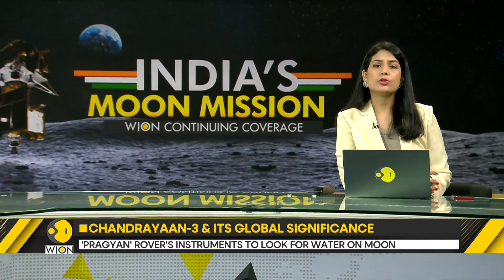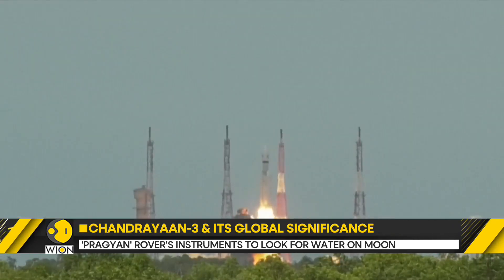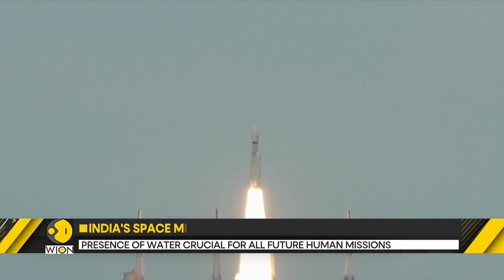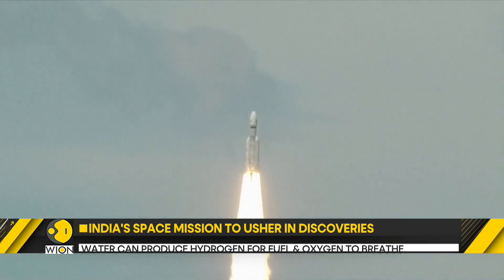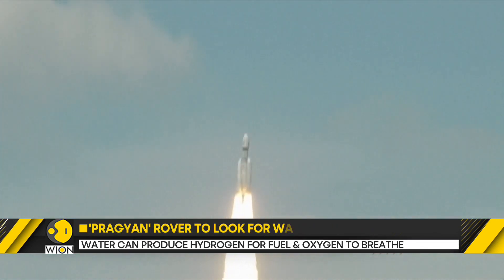Let's take a look at what is going to happen after Chandrayaan-3's moon descent. Upon successful soft landing on the moon's south pole, Chandrayaan-3 will open the Vikram lander and dispatch the Pragyan rover onto the lunar surface.